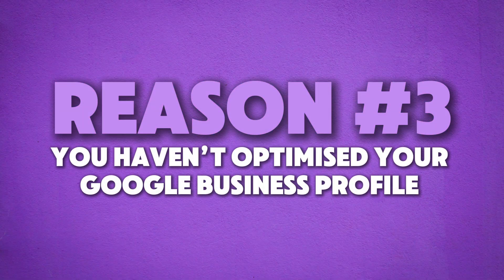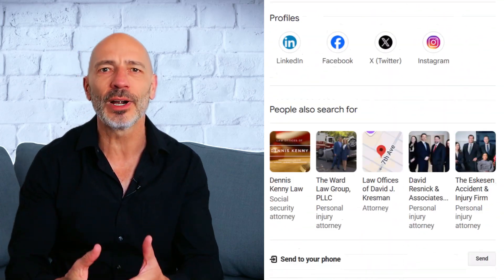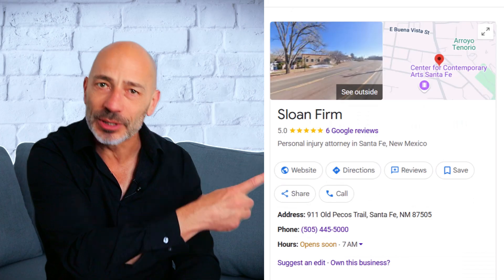Now that we've got the basics covered, let's move on to reason number three: you haven't optimized your Google business profile. Here is a Google business profile that's fully optimized, and here is one that clearly isn't. Which one do you think Google is more likely to show in search results? Exactly — the first one. And honestly, you can't blame Google for it. If you want to show up on Google Maps, your profile needs to earn that visibility.